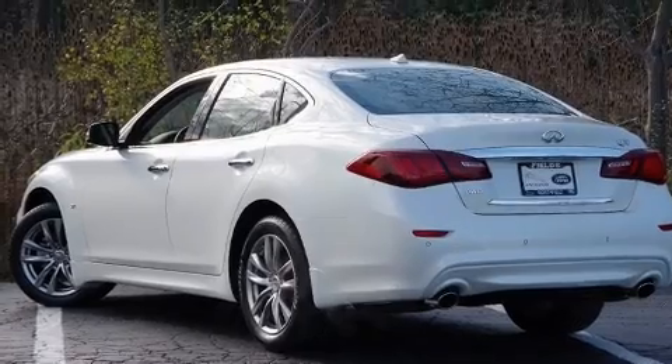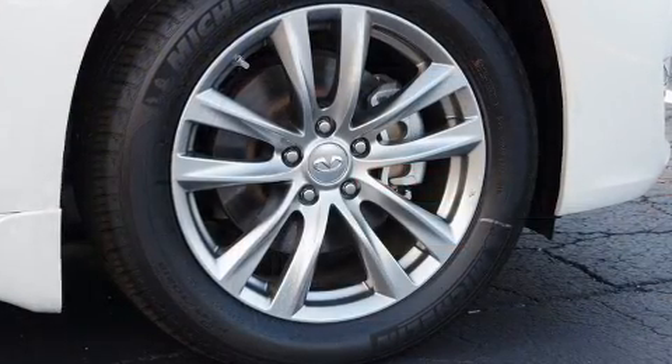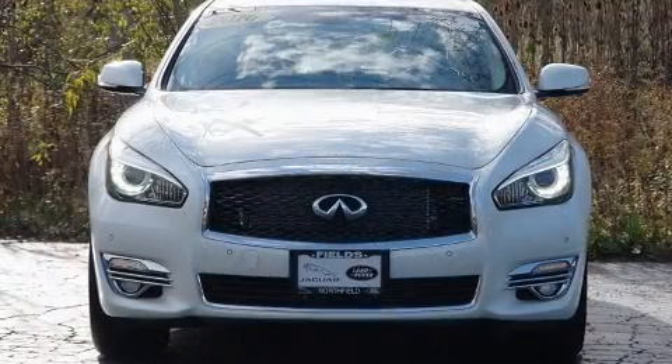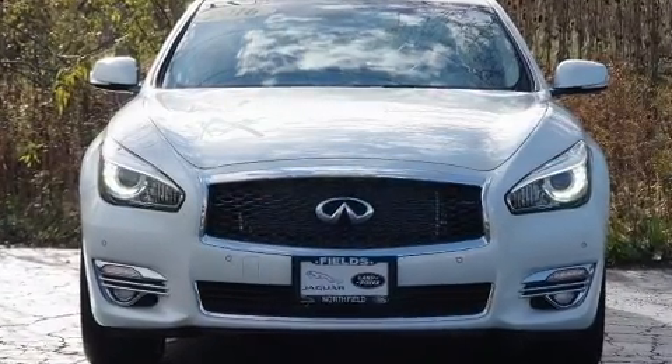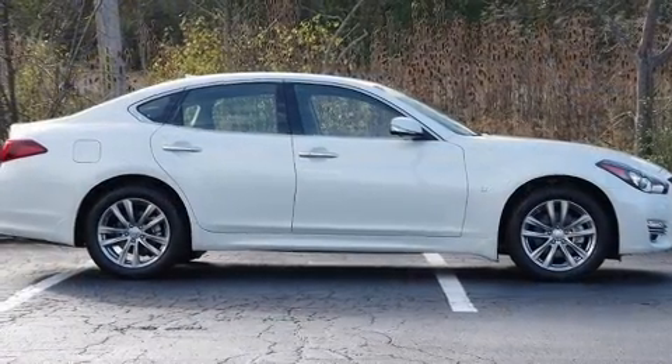You can expect a lot from the 2016 Infiniti Q70. With fewer than a thousand miles on the odometer, this four-door sedan prioritizes comfort, safety, and convenience. It features all-wheel drive versatility, an automatic transmission, and a refined six-cylinder engine.